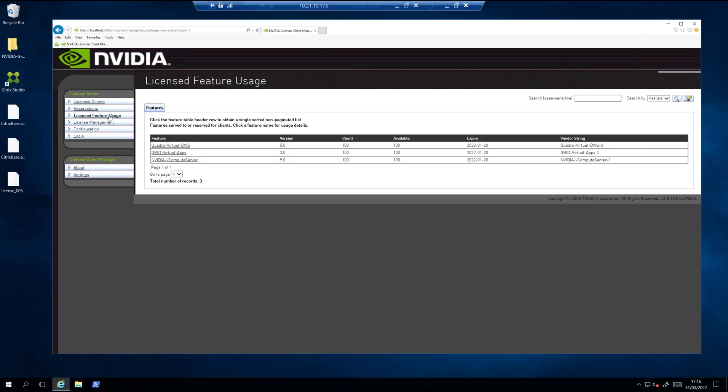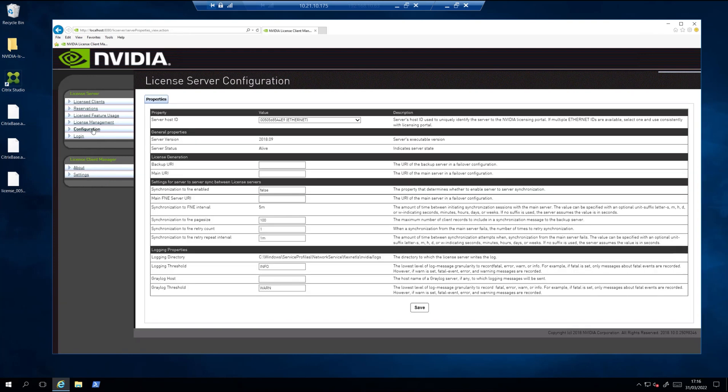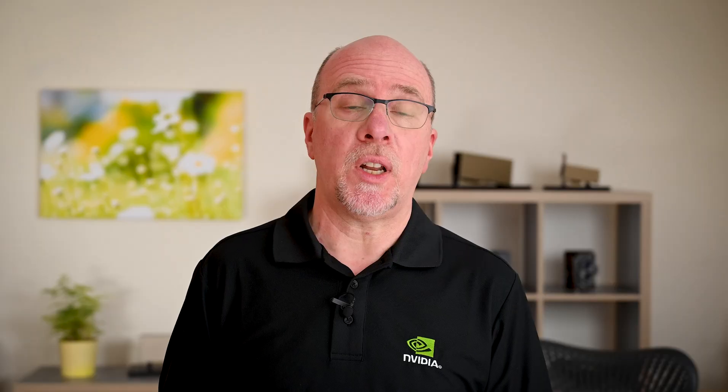So firstly, how do you know if you're using the old legacy-based license server? Well, this is what the configuration screen looks like. The new licensing service is also virtual appliance-based, so if you've installed the license server on a Windows or a Linux VM, then that's a good tell-tale sign that you're using the previous legacy license server still.